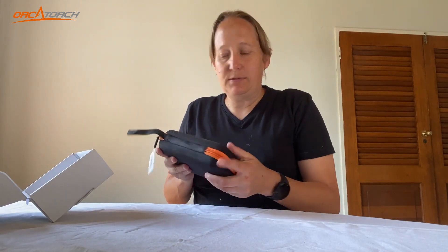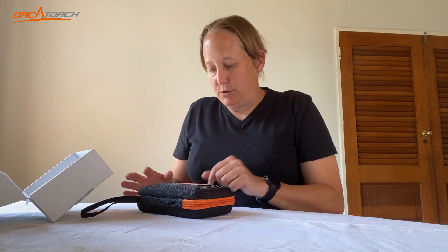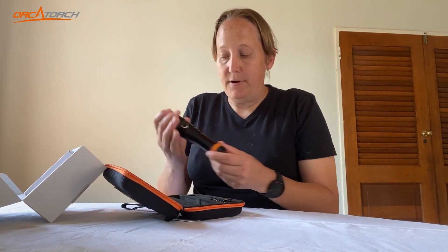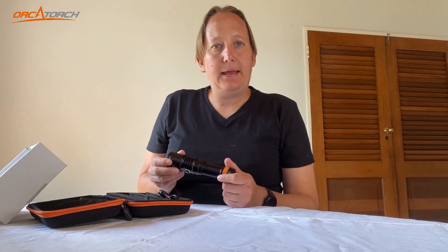I've received this package from Orca Torch — it's a D710 light. Opening up the box, we have a nice carry case. It's always nice when your light comes with a case, especially a hard case like this. It's really nice for traveling — it means you can keep your torches safe from getting scratched and bumped around. Inside the case we have the light, this is a D710 — very nice and compact — and then the charger to go with it. I'm going to get this light charged up and take it for a dive.